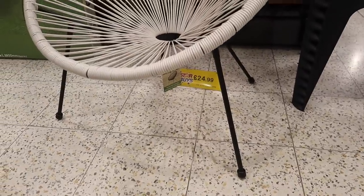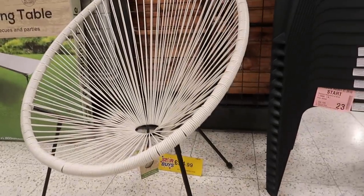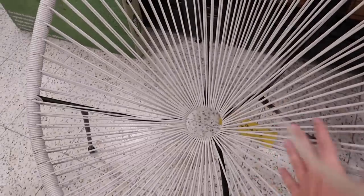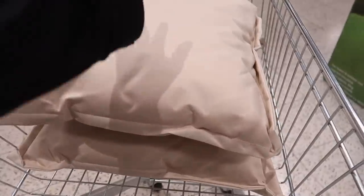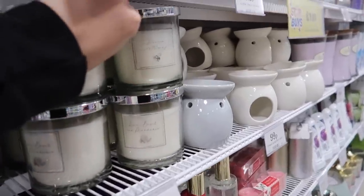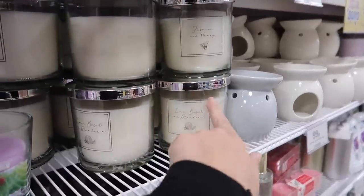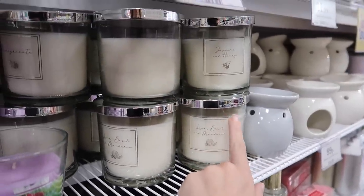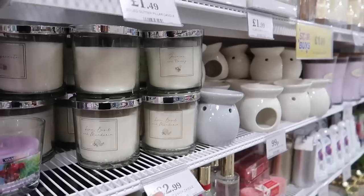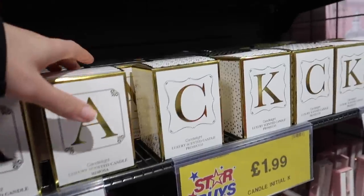I'm torn whether or not to get this egg chair — it's £24.99 and I just think it would be a lot more comfortable than the seats we've already got in our garden. We have a hammock and this would look nice with it. I've also spotted these outdoor cushions so I'm going to pick up both of these. I've noticed this range which is like a dupe of — you know which brand — but they have it in fragrance, hand and body moisturizer, and candles as well. £2.99, that's pretty good.